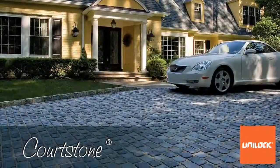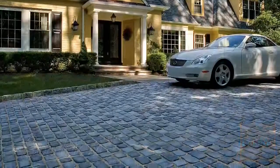To learn more about Courtstone or to arrange for a free estimate from a Unilock authorized contractor, fill out the contractor request form at unilock.com today.